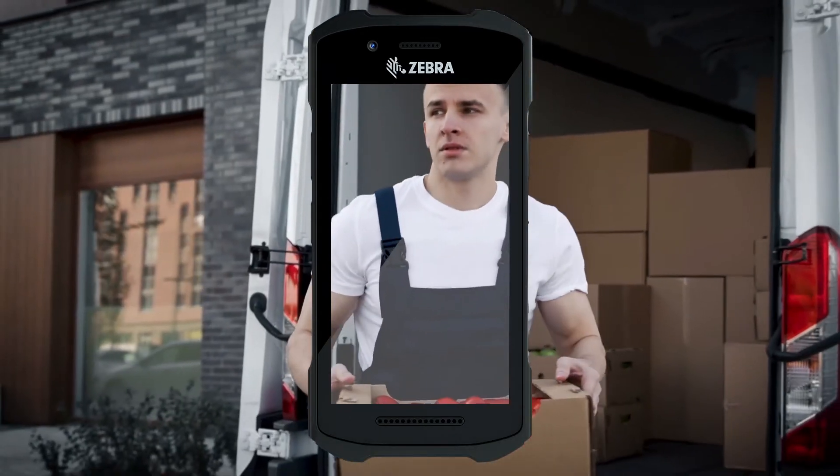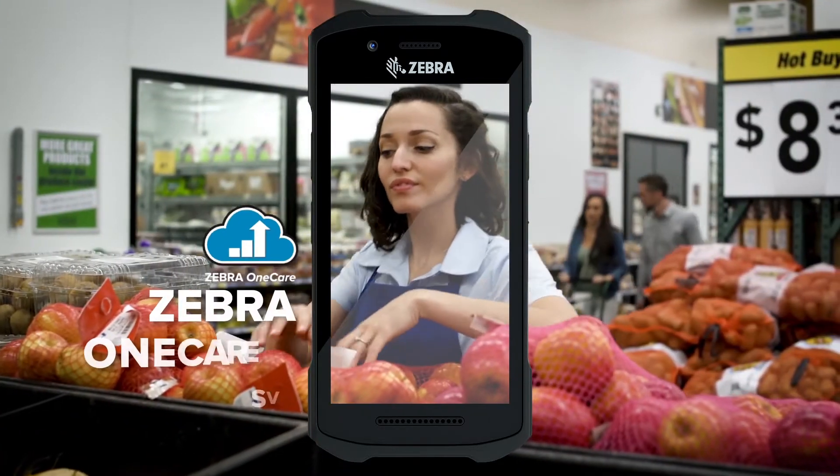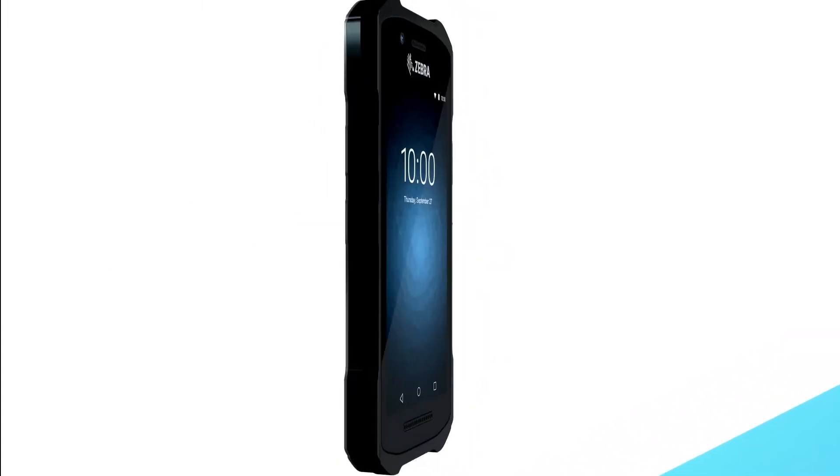With both, you'll have access to the security offered by LifeGuard for Android and a service option to fit every need and budget. And an interchangeable battery so the TC21 and TC26 will keep working as long as you do.